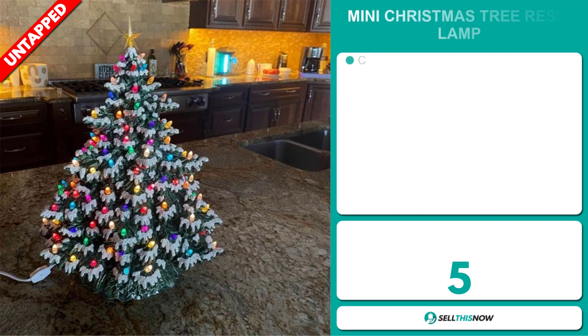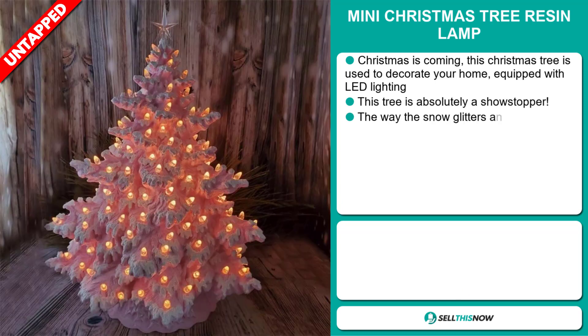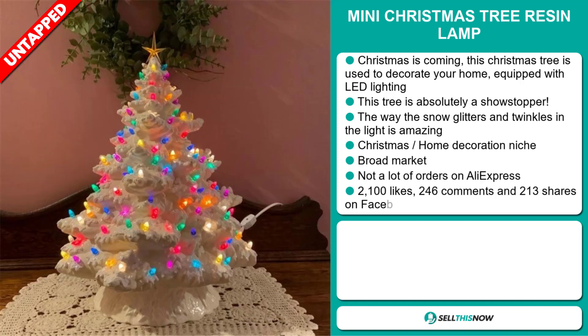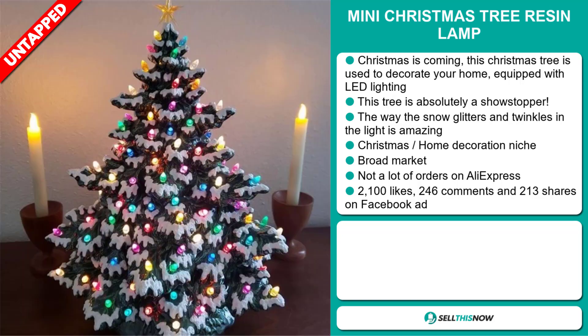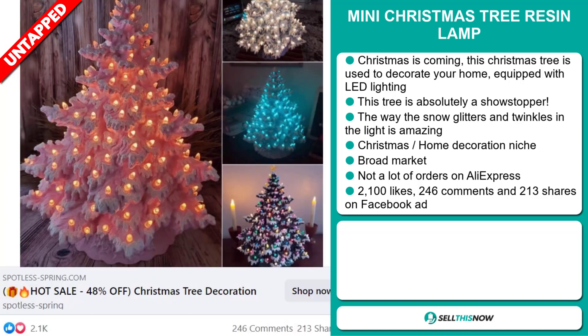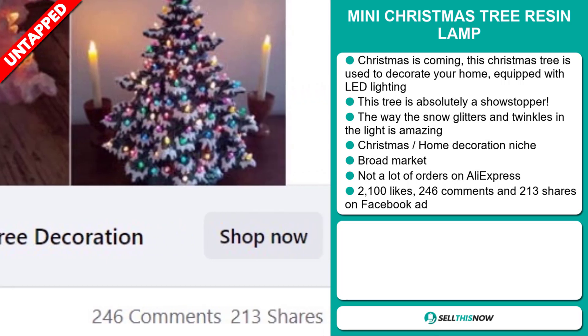Our next product is the Mini Christmas Tree Resin Lamp. Christmas is coming! This Christmas tree is used to decorate your home equipped with LED lighting. This tree is absolutely a showstopper — the way the snow glitters and twinkles in the light is amazing. It falls under the Christmas home decoration niche market. We also think it has a broad market base and a lot of untapped potential. So far there haven't been many orders on AliExpress, so you could definitely take advantage of this. The Facebook ad has 2,100 likes, 246 comments, and 213 shares.